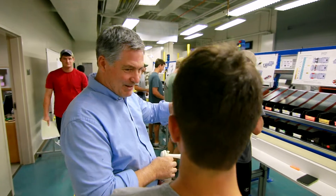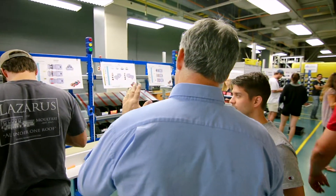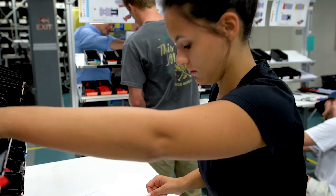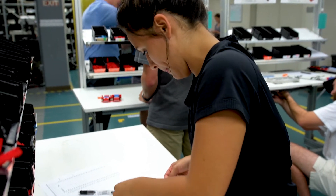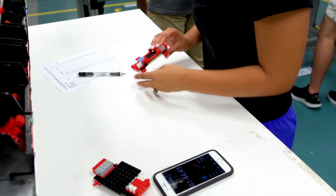The Lego Lab applies classroom principles and theory to a hands-on lean manufacturing facility that allows industrial and systems engineering students to have an edge upon graduating and entering the working world.